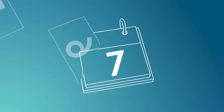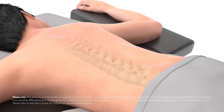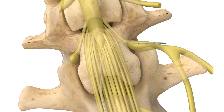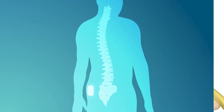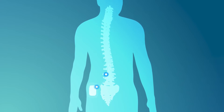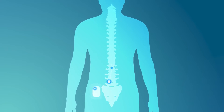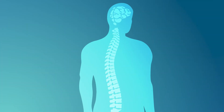A typical evaluation period for the Invisible Trial System for Proclaim DRG therapy lasts five to seven days. The process begins with a quick outpatient procedure. You will be positioned on the operating room table, and once you are comfortable, the doctor will place thin wires called leads alongside the DRG. The leads are connected to a small external battery that provides energy to generate pulses, which work to interrupt your pain signals before they reach the spinal cord. During the evaluation, the battery will be worn outside of the body, typically on your lower back.